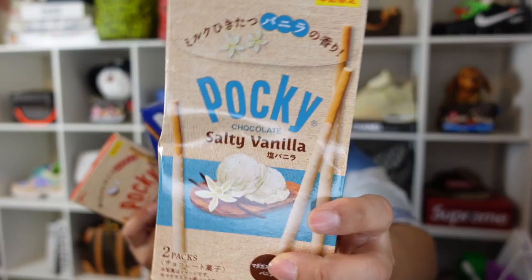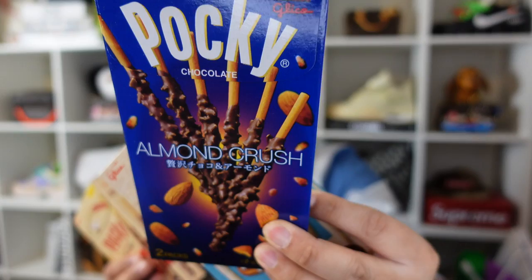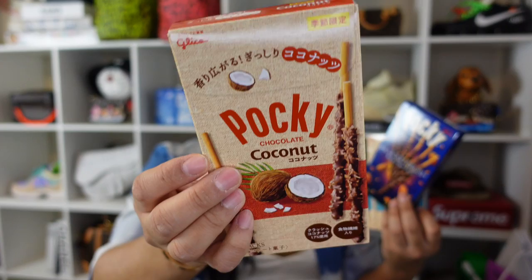Moving on with Pocky sticks, there are three flavors: salty vanilla, which my husband says is really good; almond crush, which I've already eaten a whole box of; and chocolate coconut. I also already had some Kit Kat milk tea — the individual wrappers are all different but I think they're all milk tea. The flavor is pretty strong on the milk tea front, but I love it.